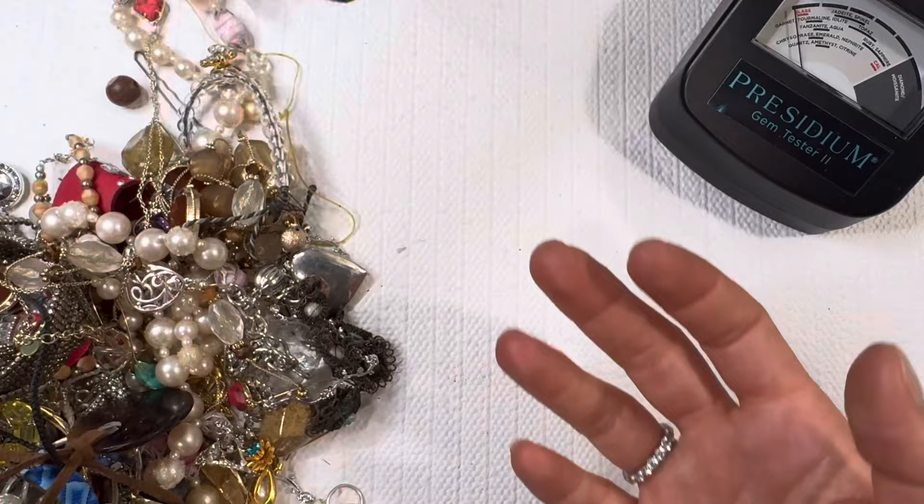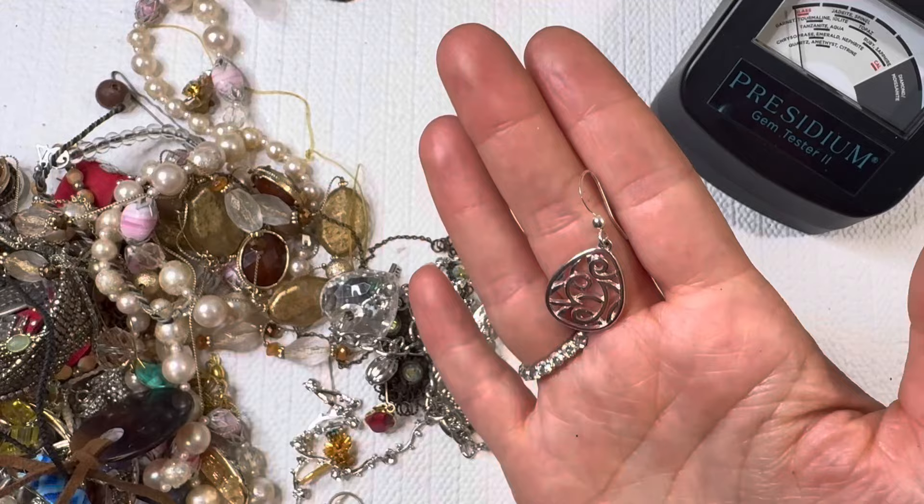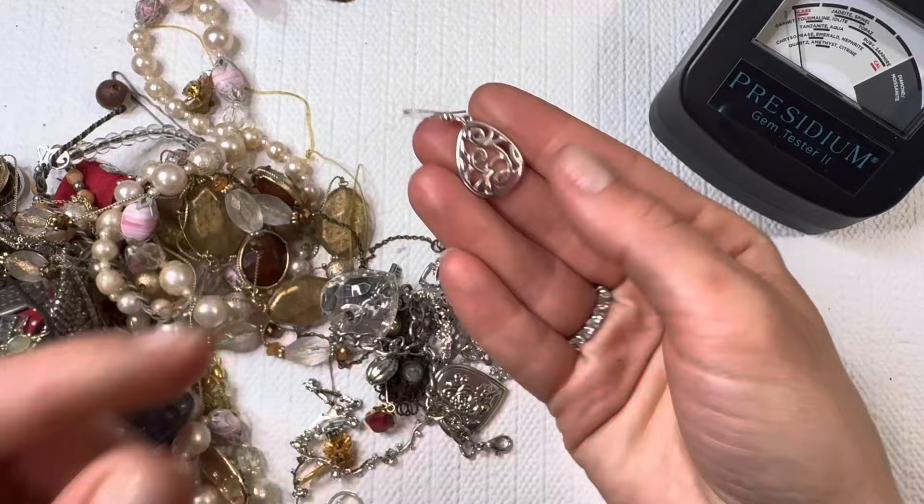All right, we got an earring stuck in here. It's giving me a silver look but also kind of looks plated. I don't see any markings on it, but I like the design on there.